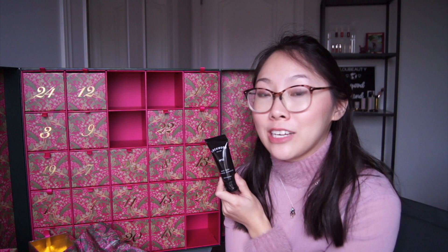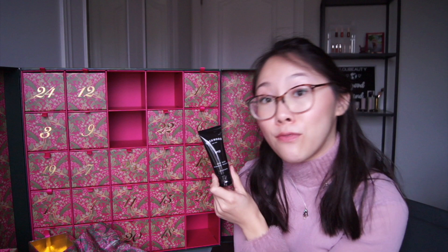Number fourteen is Lockwood New York body wash in rosemary and geranium — a brand I've only ever encountered at Holt Renfrew. Their products are beautiful and not crazy expensive, lovely for gifting. This is 40ml; the full size is 473ml for $60, which means the retail value is $5.07 and we paid $1.64. Number fifteen is the invisible defense universal protection spray — 20ml, full size is 175ml at $55, so the retail value is $6.29 and we paid $2.